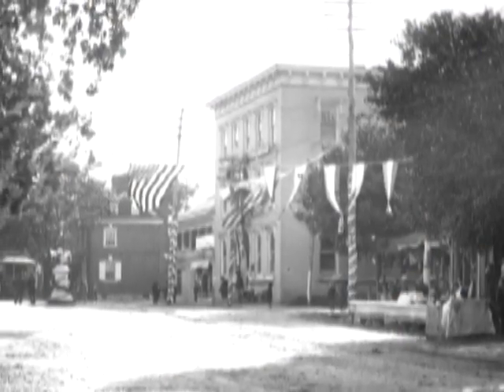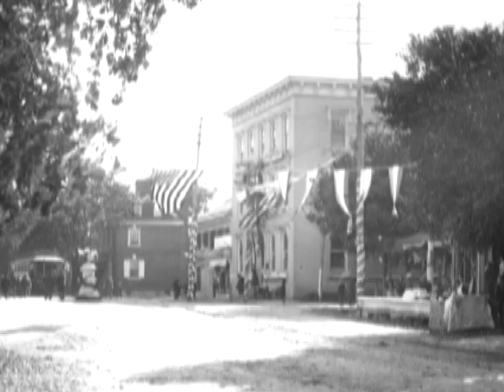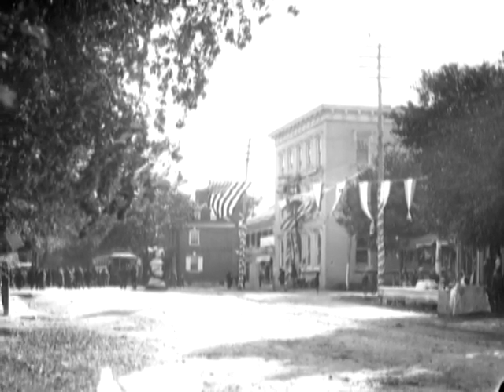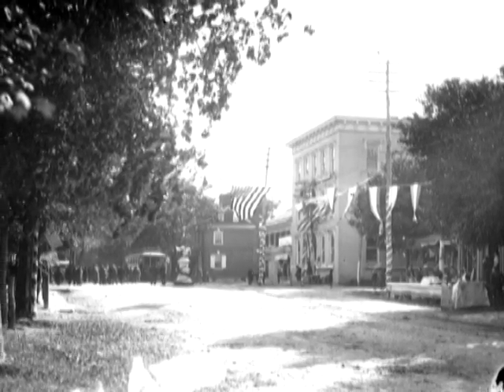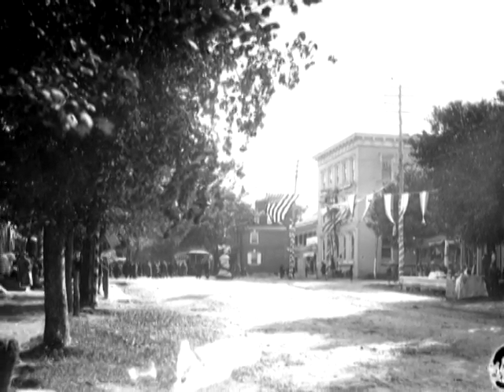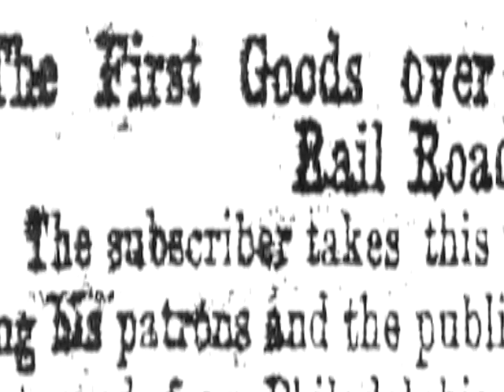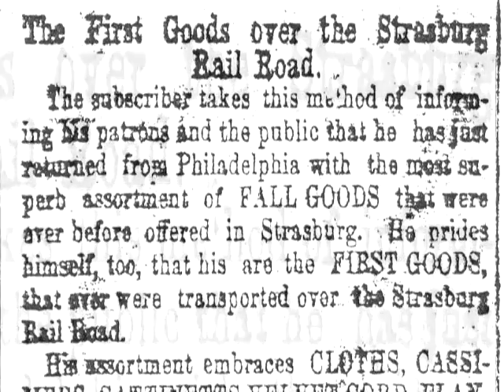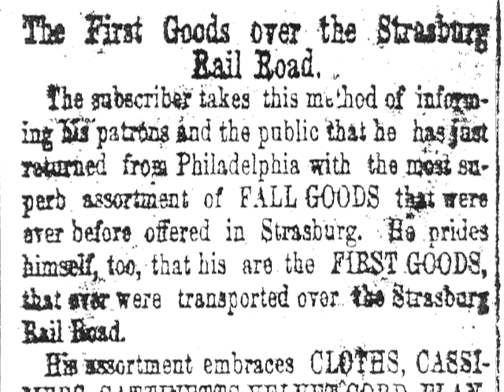The Strasburg Railroad began, like most other railroads in the country, as a connection between two points. Before the railroads began crisscrossing the country, Strasburg, Pennsylvania, was a bustling town — a key stop along the Conestoga Wagon Route. As railroads gained in popularity, wagon routes became obsolete. Strasburg lost income and traffic, and was bypassed by the new Philadelphia and Columbia Railroad, which missed Strasburg by several miles. Shown here is the Lehman Place station of the Philadelphia and Columbia Railroad, now the end of the Strasburg line.